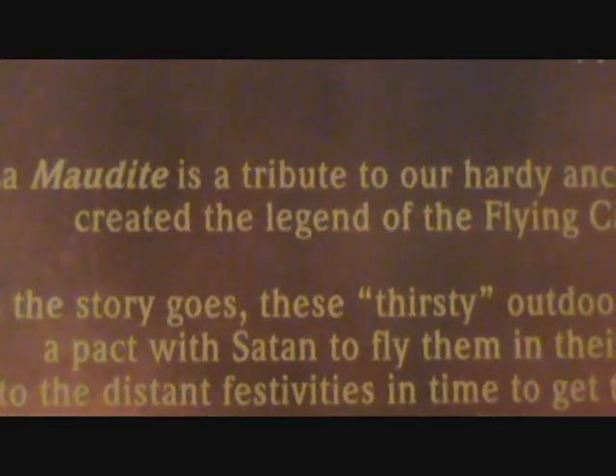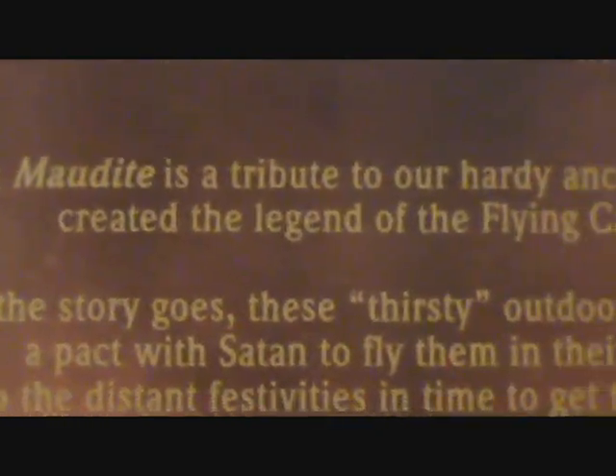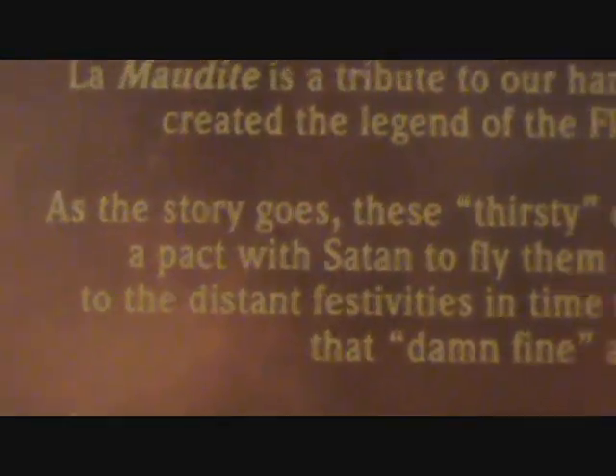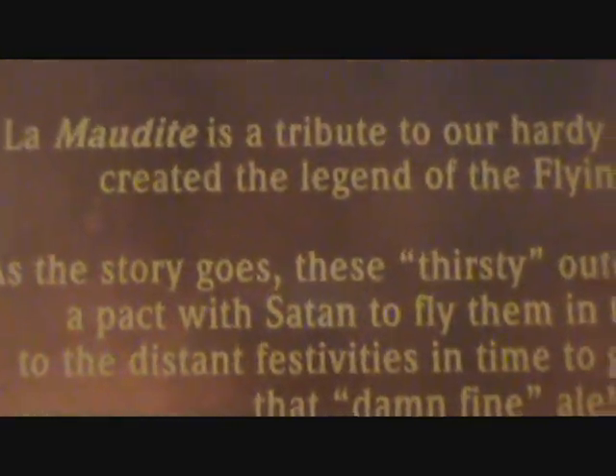Here's the English part. Le Maudite is a tribute to our hardy ancestors who created the legend of the Flying Canoe. As the story goes, these thirsty woodsmen made a pact with Satan.